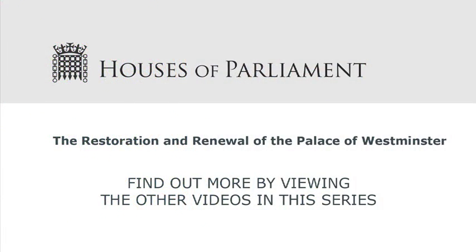To find out more, please watch the other videos in this series.